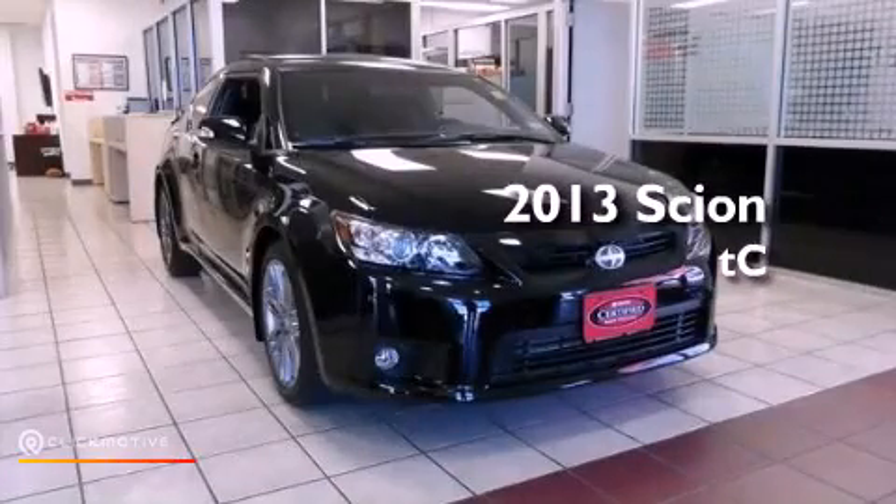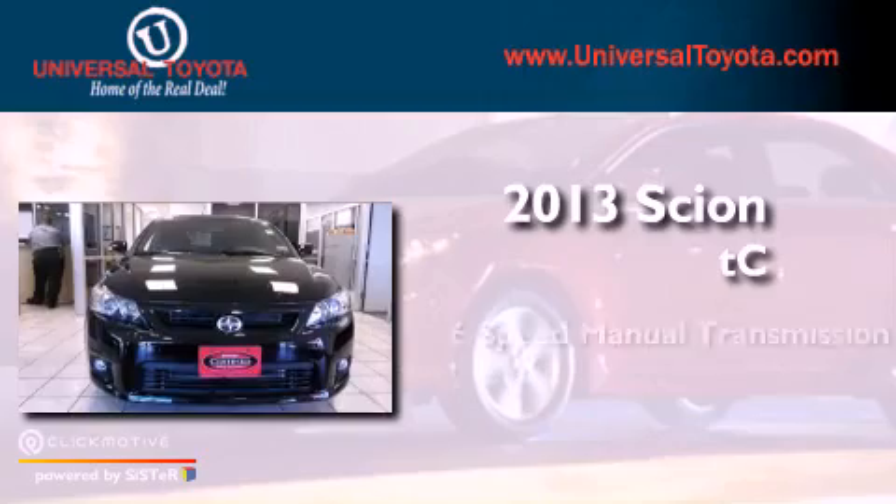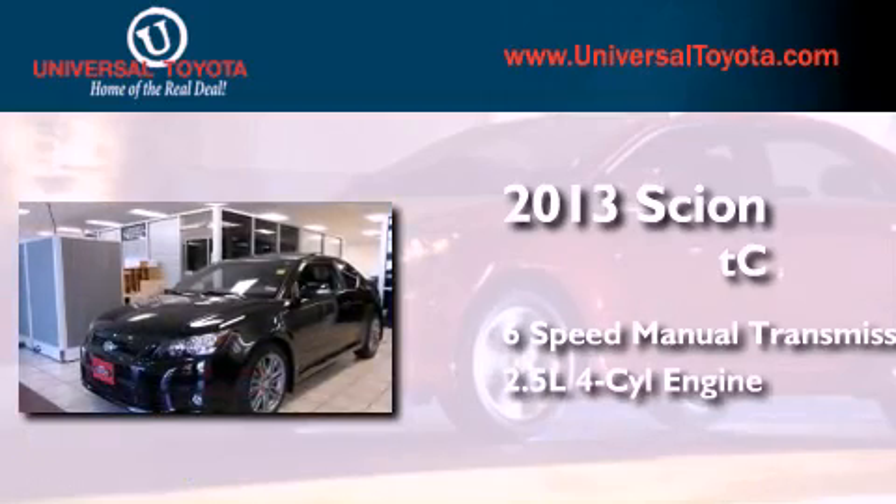This is a 2013 Scion TC. This coupe has a 6-speed manual transmission and an inline 4-cylinder engine.